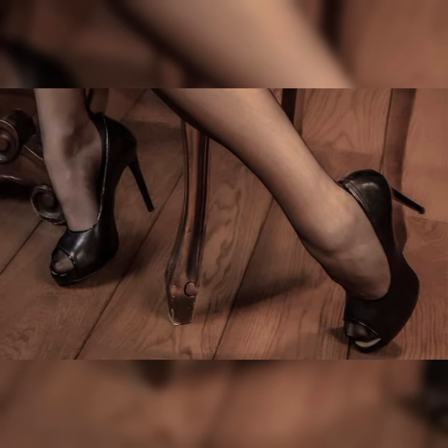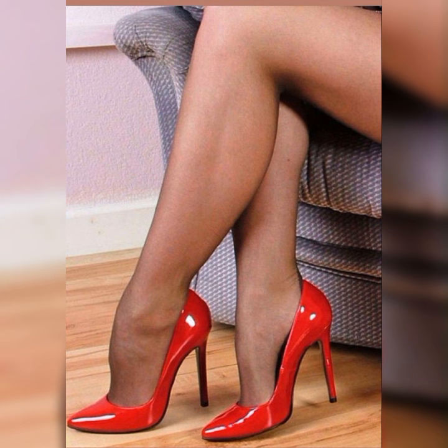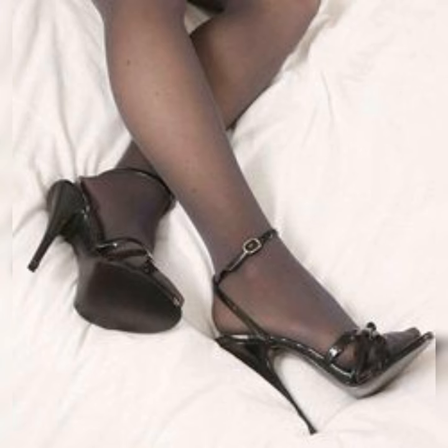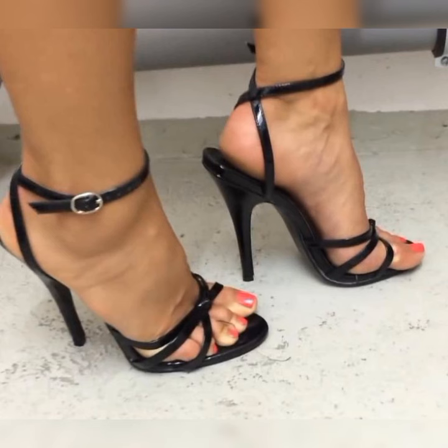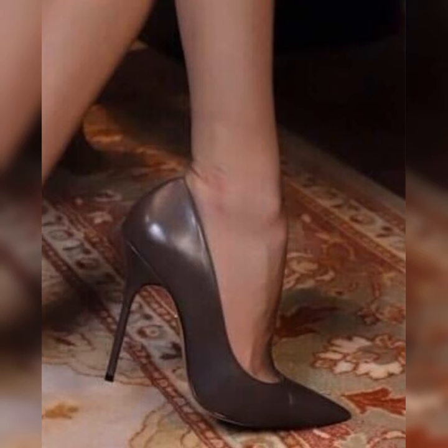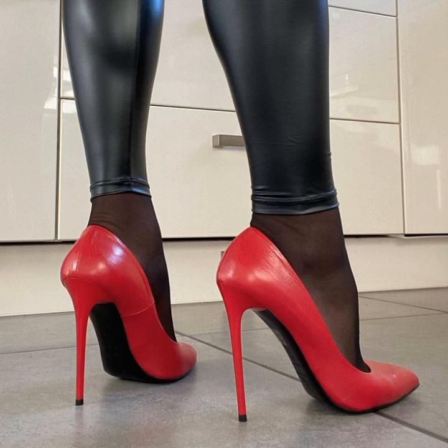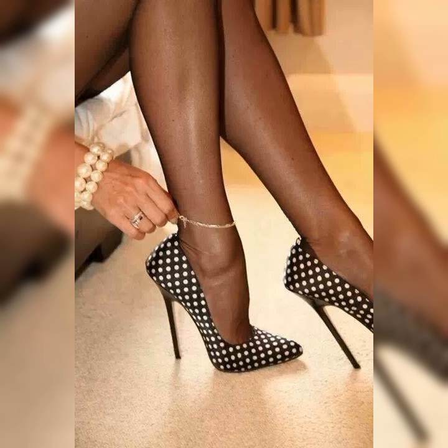Stylish bucks are a fashion staple that never goes out of style. They effortlessly elevate any outfit, adding a touch of sophistication and charm. Pair them with jeans and a t-shirt for a casual yet put-together look, or wear them with a dress or skirt for a more polished and feminine ensemble.